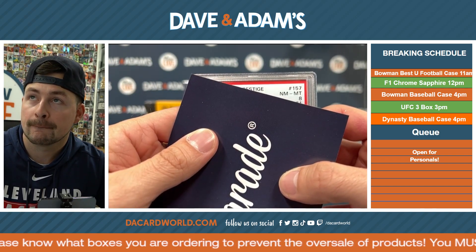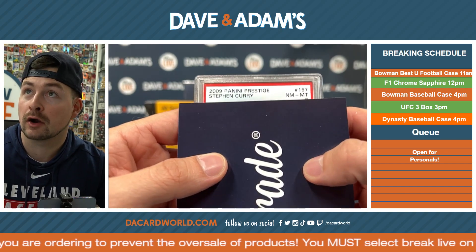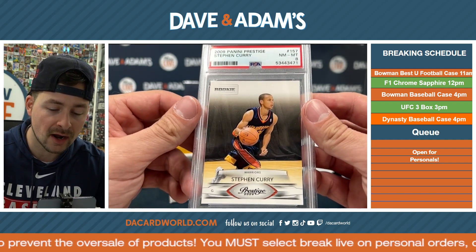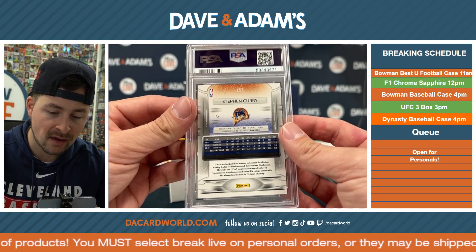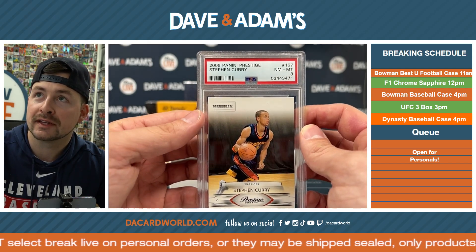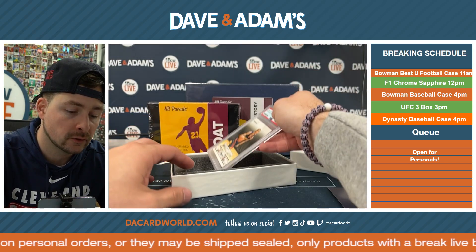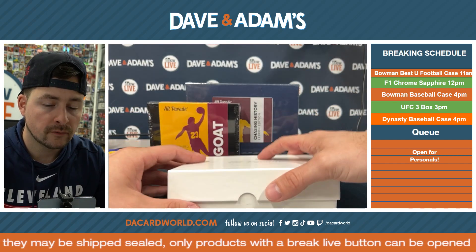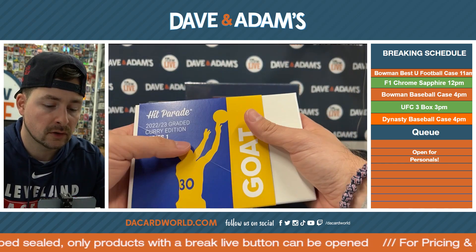It is a Near Mint 8 — Near Mint to Mint 8. 2009 Prestige, it's a Steph Curry card. Rookie Steph Curry on the 8 right there. A lot of Prestige. The Near Mint 8 Steph Curry — 2009 Panini Prestige Rookie. There you go. Nice little hit right there on the Curry. Love to see it. Nice little Rookie Curry. Everyone loves a nice Rookie Curry.